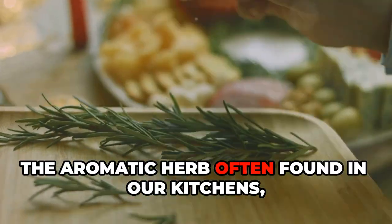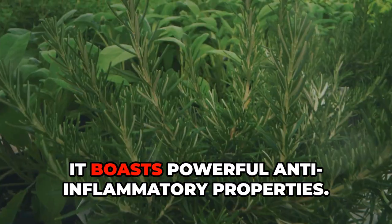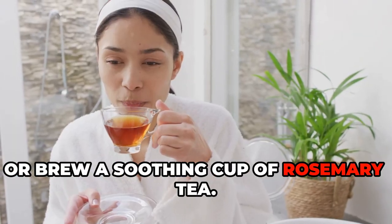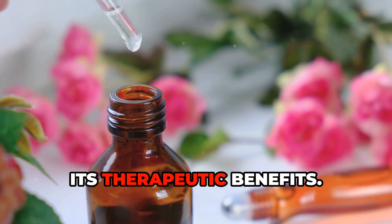Rosemary, the aromatic herb often found in our kitchens, is more than just a culinary delight. It boasts powerful anti-inflammatory properties. Add it to your favorite dishes, or brew a soothing cup of rosemary tea. Use rosemary essential oil topically for its therapeutic benefits.